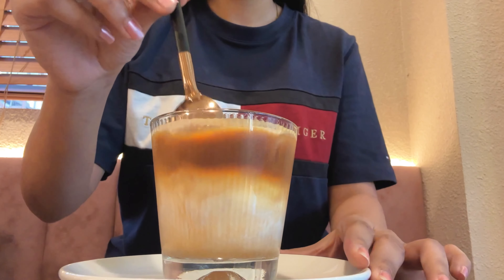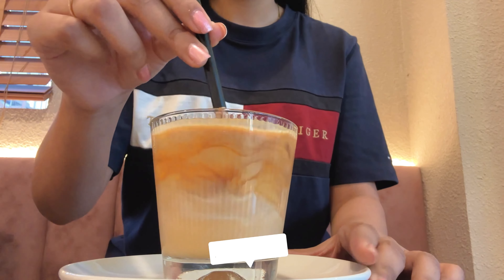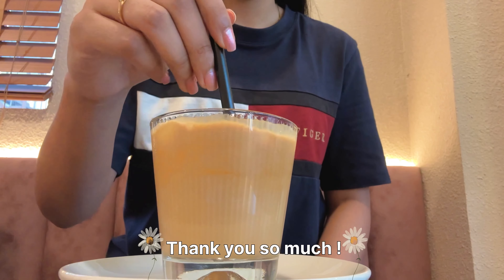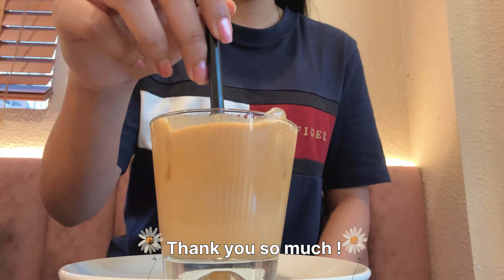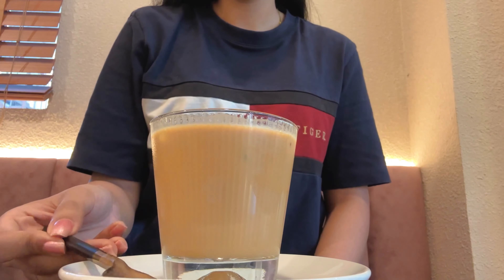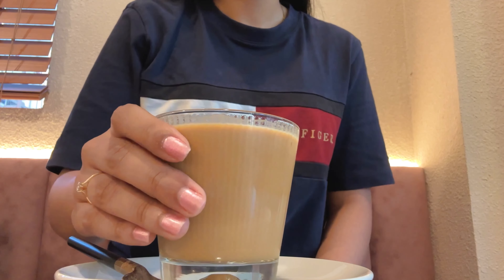That's it for today's video — I hope you all enjoyed it. Please don't forget to like the video before leaving and subscribe to my channel. Thank you so much for watching, have a good day, bye!